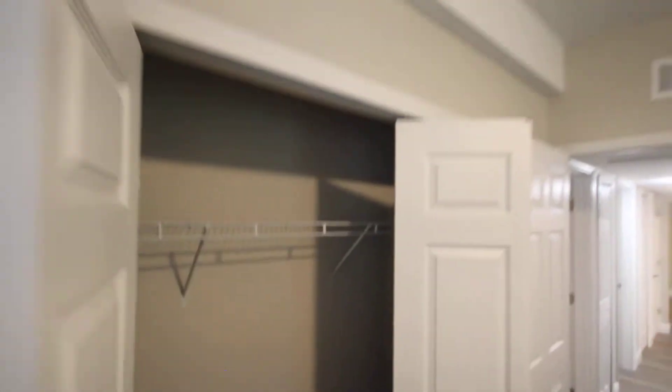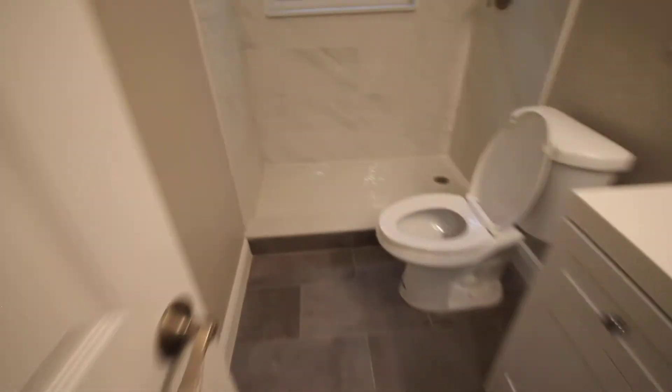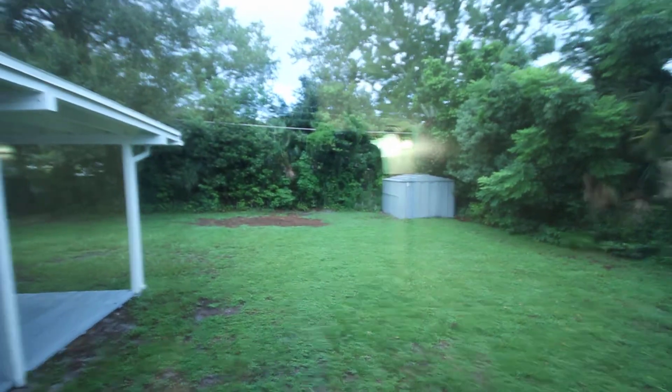Closets. Nice fixtures. You can see the back yard.